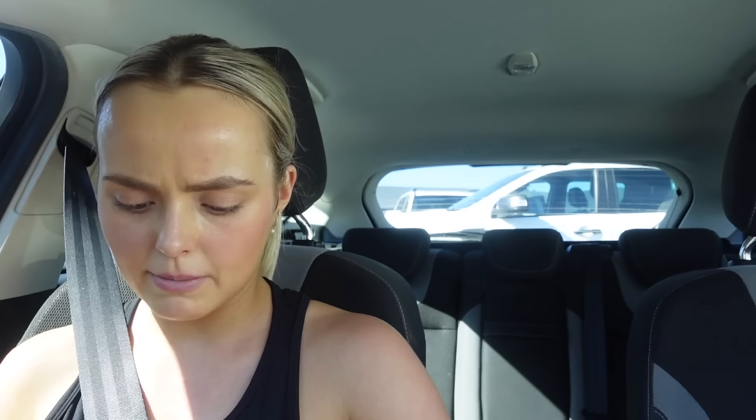Good morning guys, happy Thursday! I've got a sweaty mustache right now. I just got done at the gym — strength workout, 193 active calories, 240 total. It's just gone 10am. I'm going to stop at Woolies to grab some Moccona coffee because I'm about to run out. I really should get a coffee machine but I might wait until I move into my house. I'm back from the gym and about to hop in the shower, but we've got a few parcels to open.